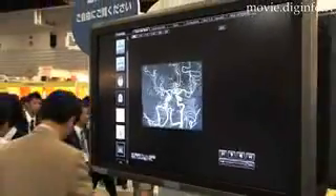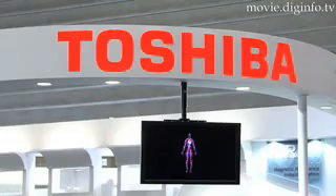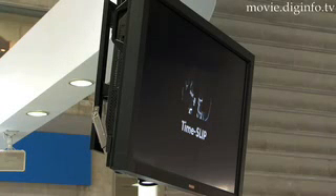As a non-invasive technology, MRI — Magnetic Resonance Imaging — has huge potential. Toshiba Medical Systems is hoping to advance this process with their Vantage using the Atlas Speeder RF Integrated Coil System and Time Slip technology.